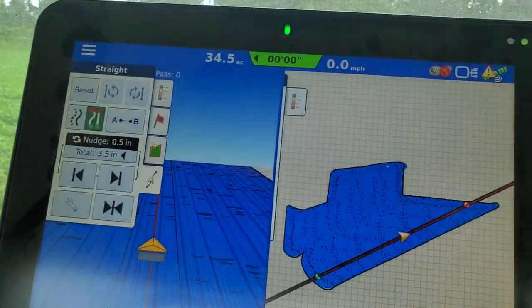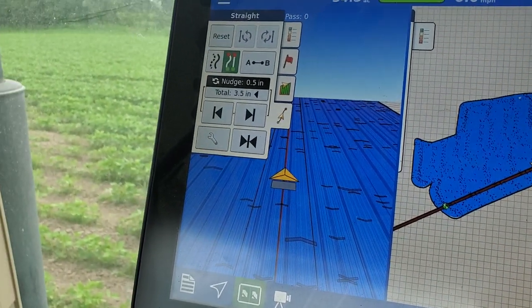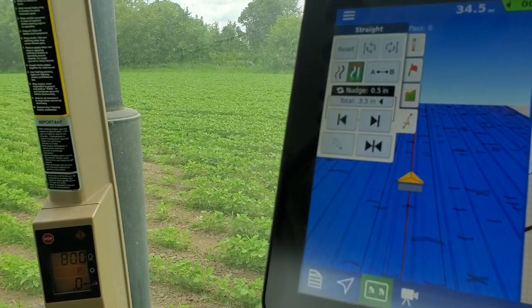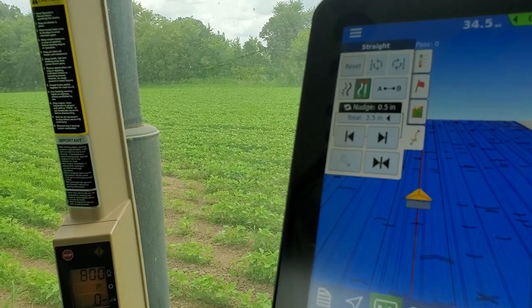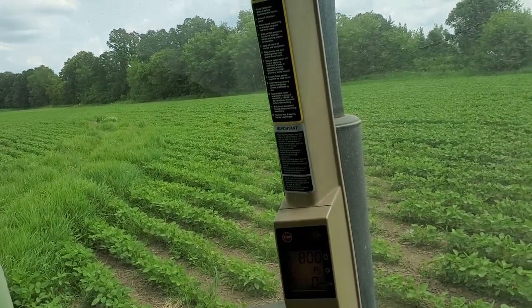The auto steer is great. I can go five, five and a half miles an hour right up next to the road and not get too wiped out at the end of a long day doing a lot of acres. I think I'm going to cover eight or nine acres an hour.